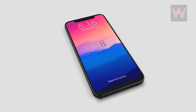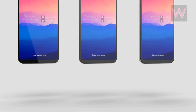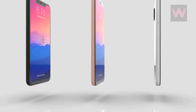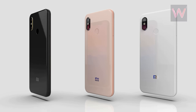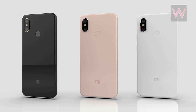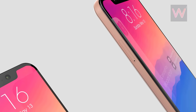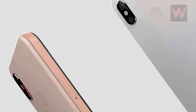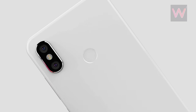It seems the Xiaomi Mi 7 will not be the only smartphone unveiled at month end. The Xiaomi 8th Anniversary Edition smartphone is also said to be launched alongside the Mi 7. Chinese website MyDrivers reports that the major attraction of the launch event will be this Anniversary Edition phone, which could be the first Android device to feature 3D facial recognition — providing the same face recognition function as the iPhone X.